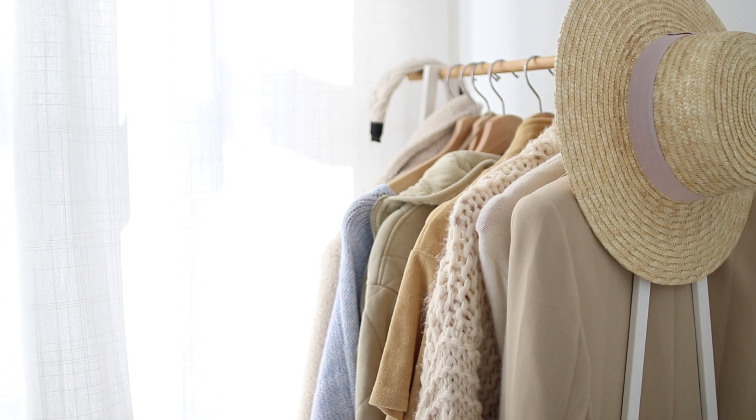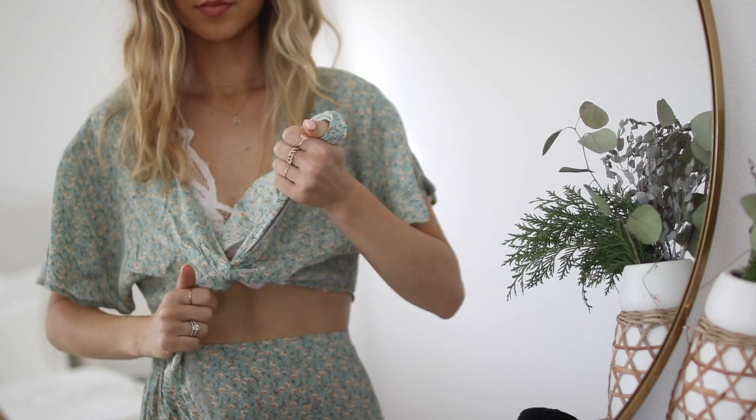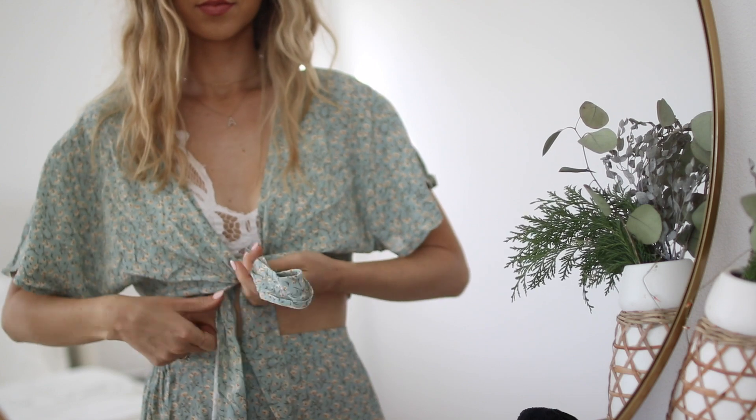Today I decided to wear this cute two-piece floral set. It was actually my first time wearing it — very exciting. I still had the tags on, but I snipped those off before we hit the road.